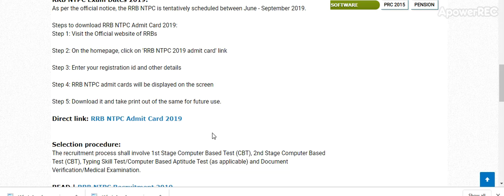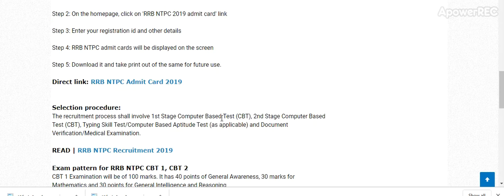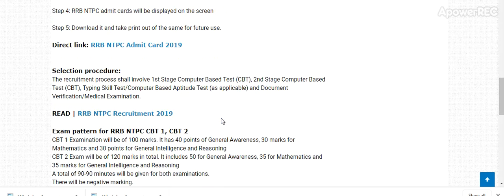The selection procedure for the exam consists of a Computer-Based Test, Typing Skill Test, Computer-Based Aptitude Test, Document Verification, and Medical Examination.